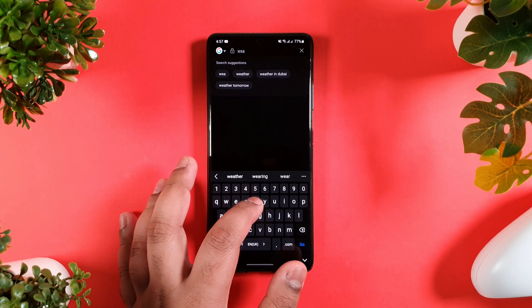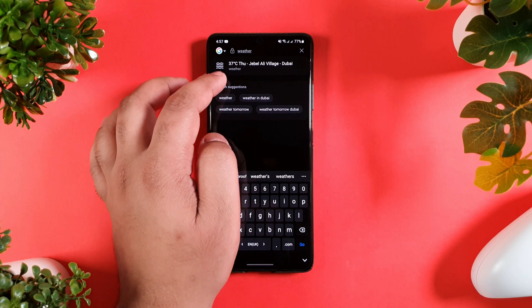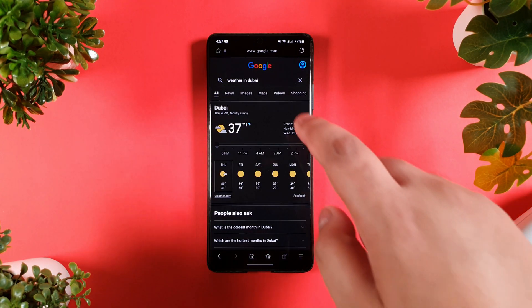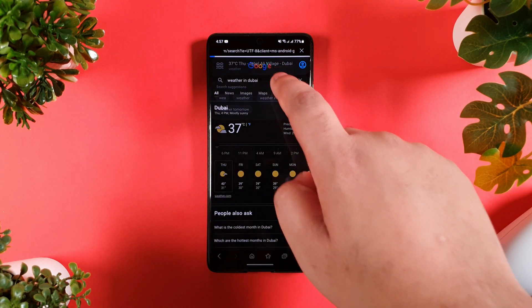While typing on the address bar, it gives me search suggestions like 'computer', which I'm super happy about and it is very convenient. As you can see when I type 'weather', it gives me suggested words and also a widget of my current local weather. How cool is that?